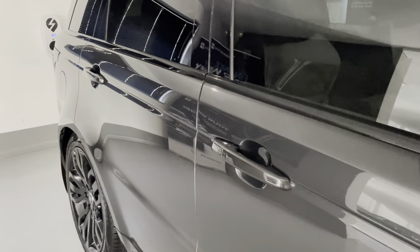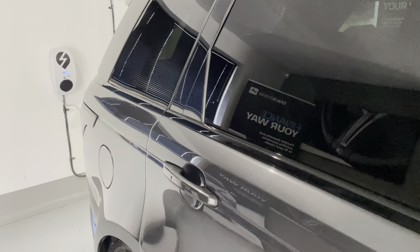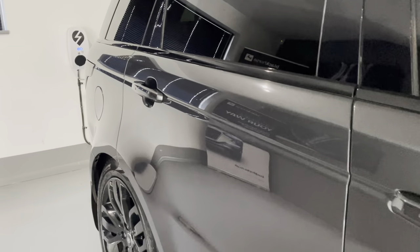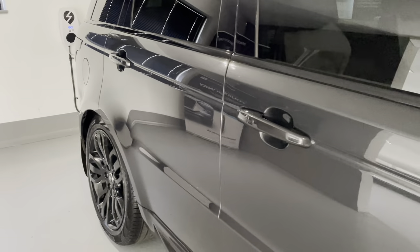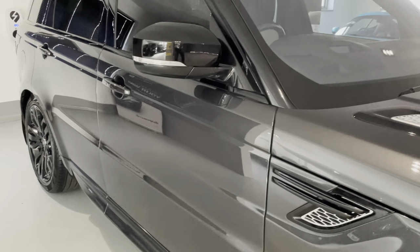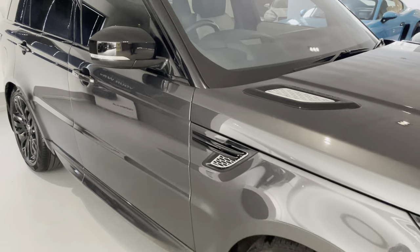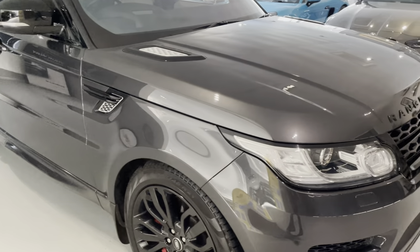This car comes complete with full Land Rover service history — all the details are in the advert so please do have a read through. It comes with six months warranty from the date of purchase, two keys, carpet mats, and it is ready to drive away. The car also comes with an amazing Ghost immobiliser, a fantastic benefit on one of these vehicles — very secure.